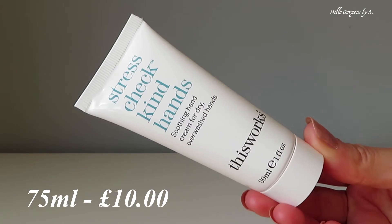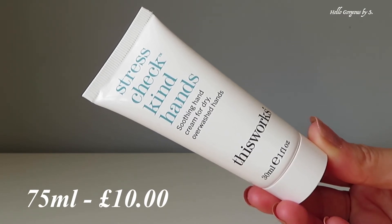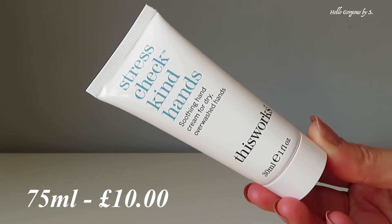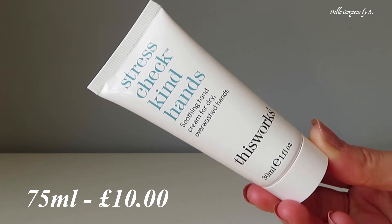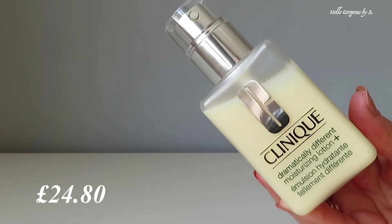The next amazing product, also discovered with a little help from Look Fantastic, is from This Works — the Stress Check Kind Hands Soothing Hand Cream for dry, overwashed hands. This cream is lovely — it's very nourishing, feeds the skin well. The formula is lightweight, it sinks into the skin immediately, and it smells lovely.